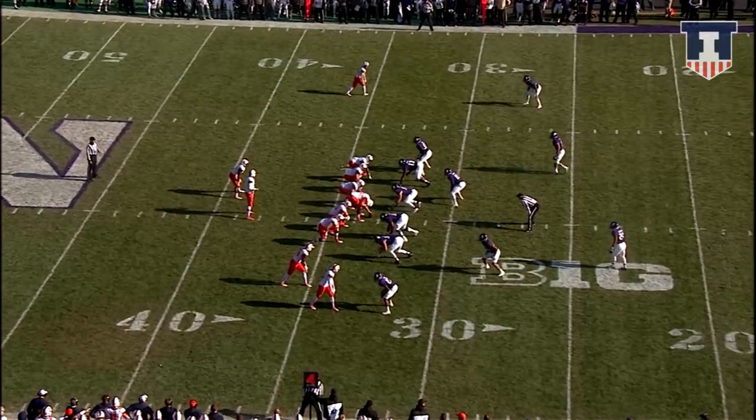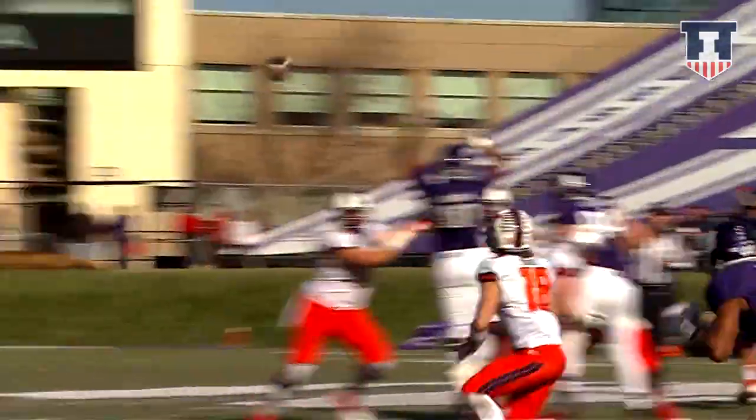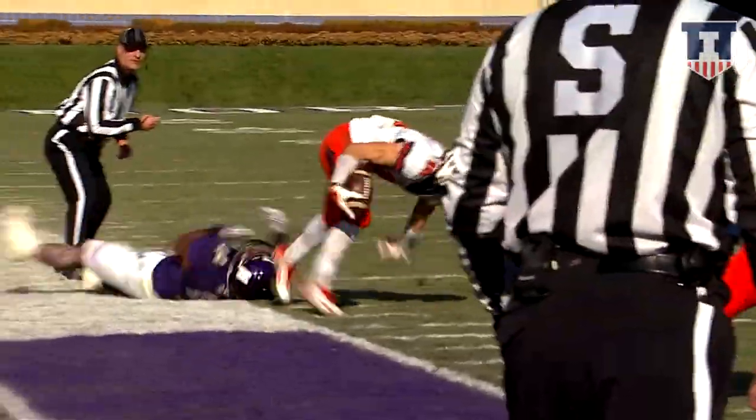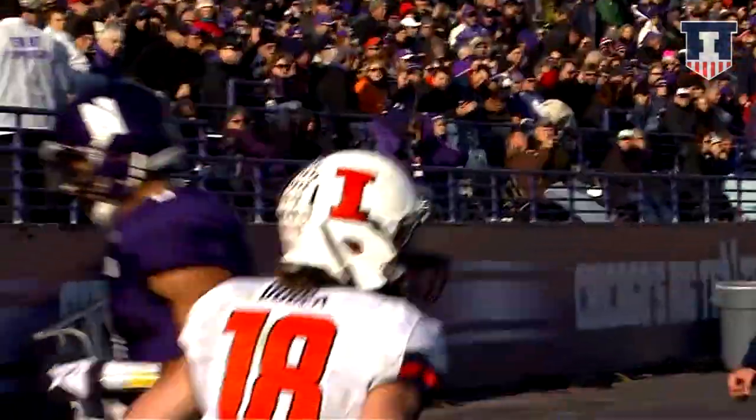Illinois fourth and three — going for it after the Northwestern timeout. Single back is Ferguson. Riley O'Toole throws it to the right, caught at the 30-yard line. Turns it upfield — Dudak to the 20, dances on the sideline and out of bounds.